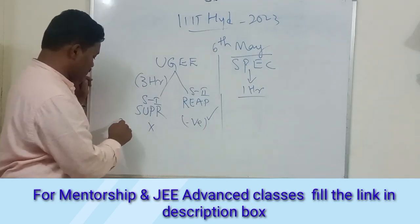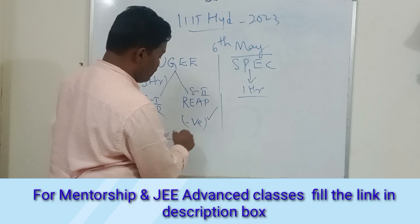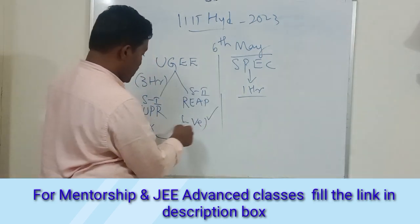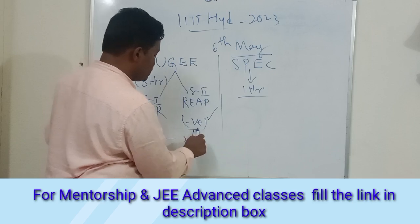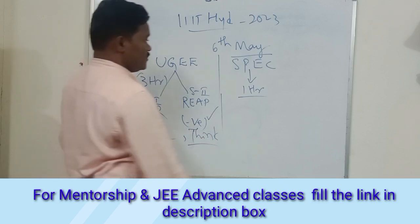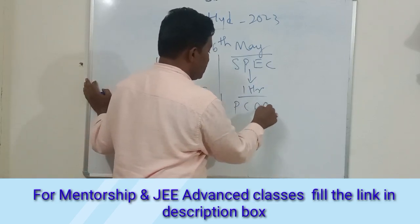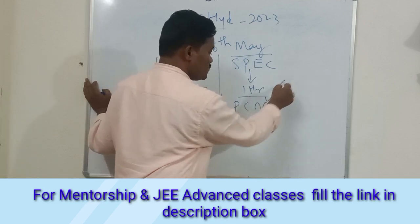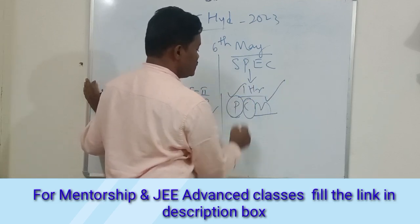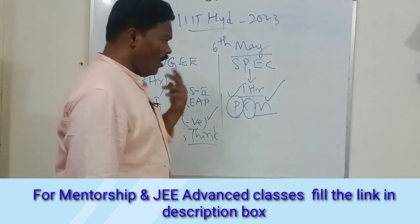The syllabus for both exams covers Physics, Chemistry, and Maths. However, for SPEC, the thinking level required is a bit deeper. In SPEC, the major portion goes to Mathematics, followed by Physics, and then Chemistry.